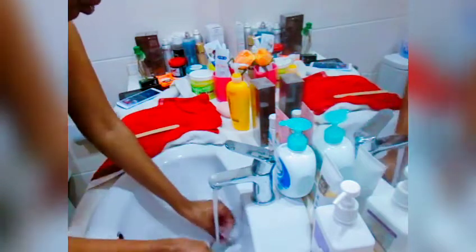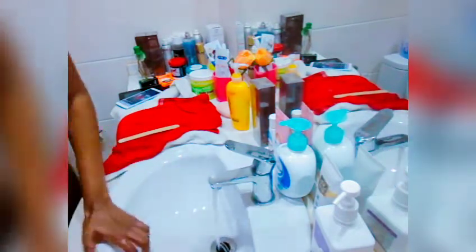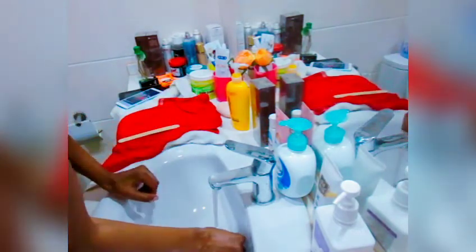I want to clean my hands, so this is what I'm preparing to do right now, okay? All right, so I need to put some water here, okay.